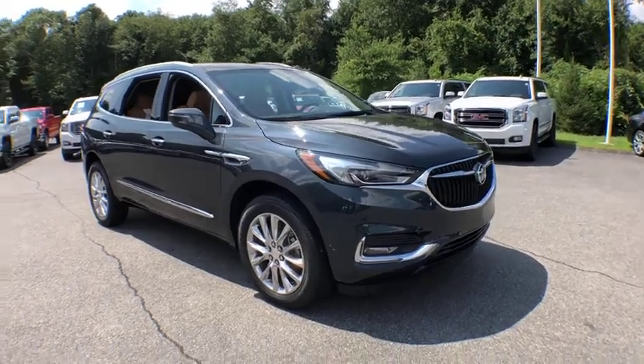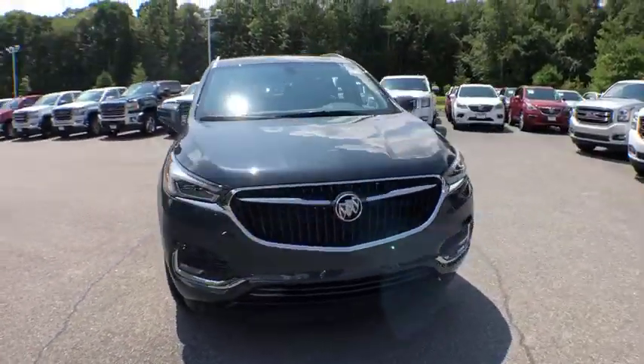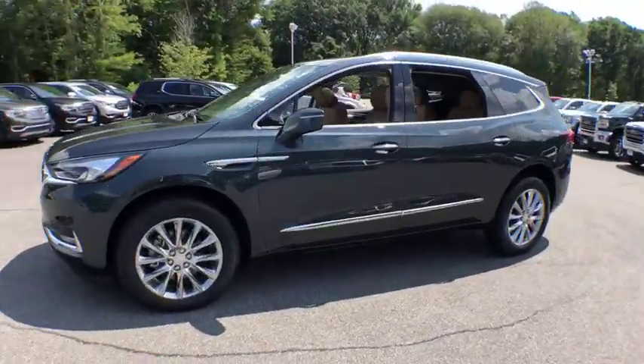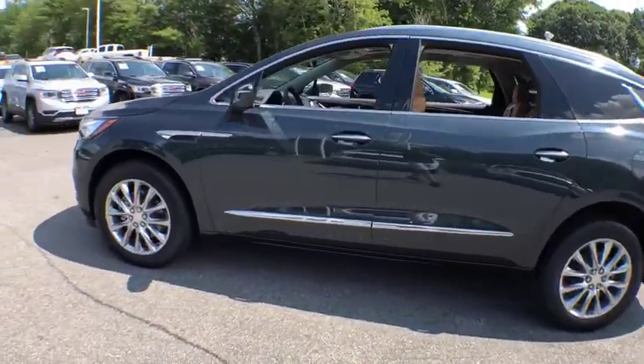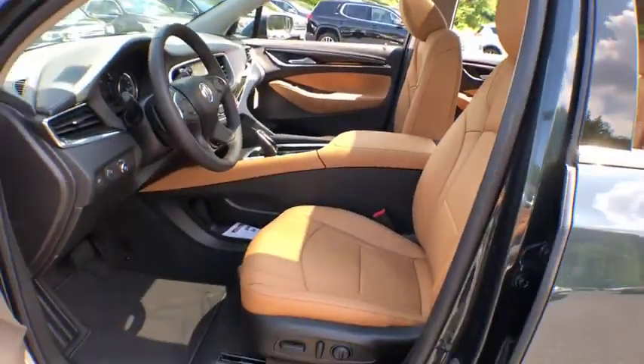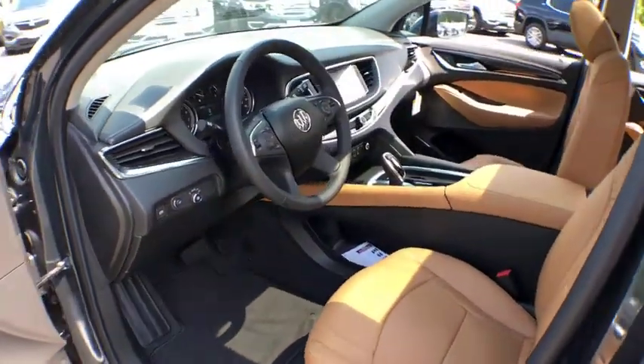2019 Buick Enclave. The Enclave offers three rows of seats standard with seating for up to eight passengers. Not only is it roomy and stylish, but Buick really did its homework on this vehicle — they did not cut any corners. Here are some of this vehicle's great options.